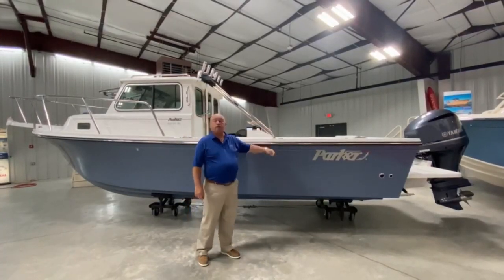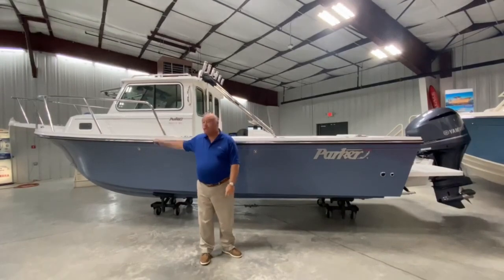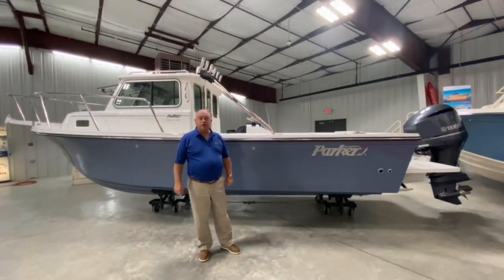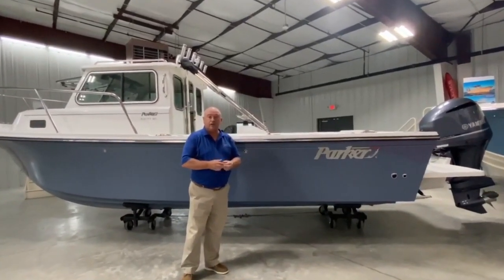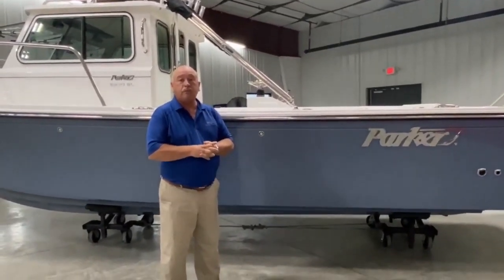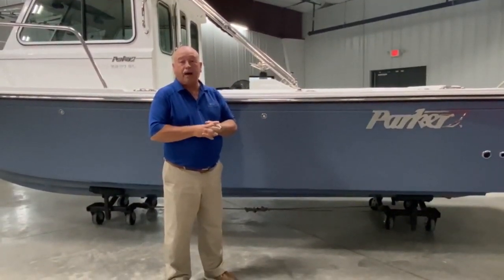The boat is 23 feet from the stern to the bow, but from the bow pulpit to the back of the engine, she's 30 feet 9 inches. She supports an 8 foot 6 inch beam. This is legally trailable in all 48 states. The boat carries 137 gallons of fuel, and her total weight loaded is about 5600 pounds.